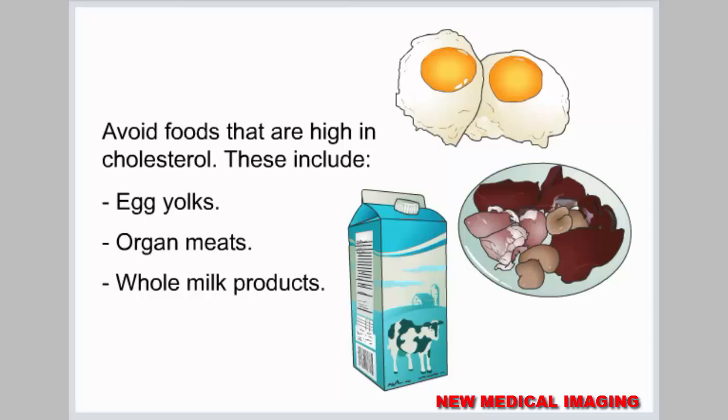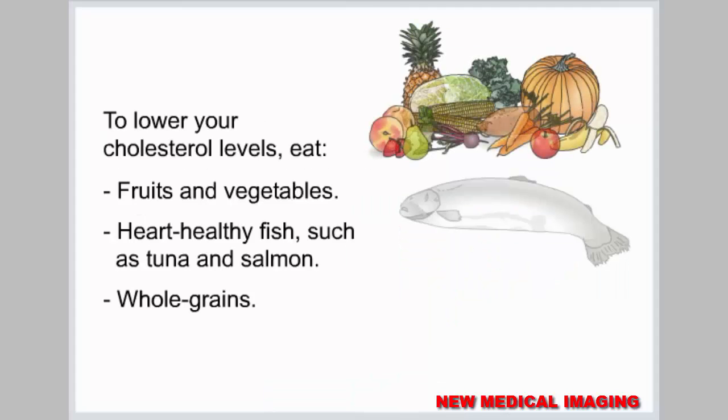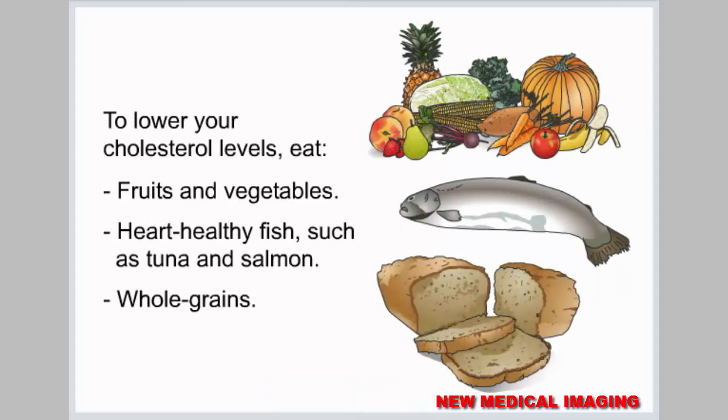Avoid foods that are high in cholesterol, such as egg yolks, organ meats, and whole milk products. To lower your cholesterol levels, eat fruits and vegetables, heart-healthy fish such as tuna and salmon, and whole grains.